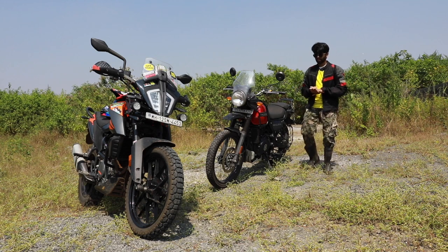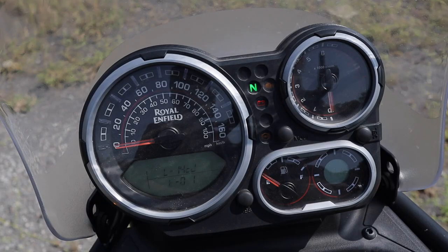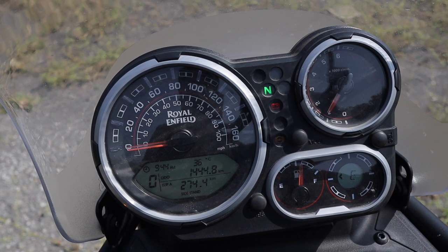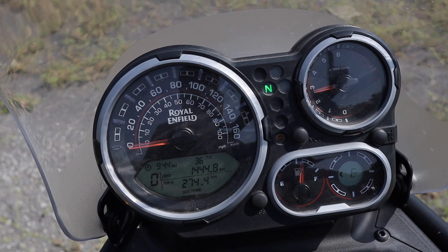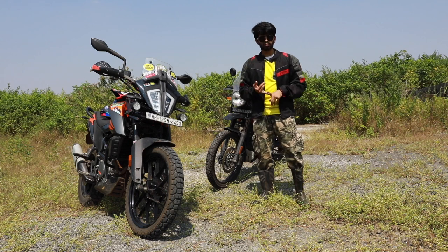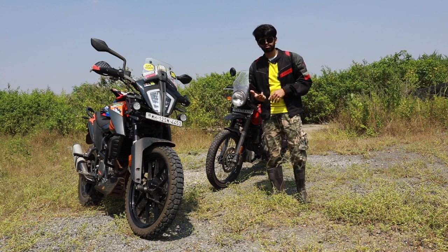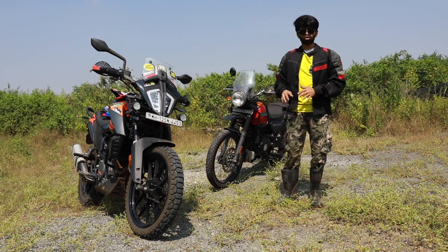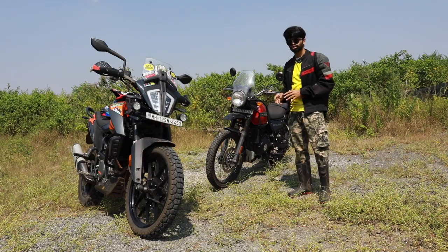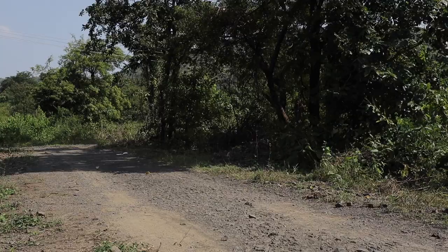On the BS6 Himalayan you get an option to switch off your rear ABS, which is very good on trails. The instrument cluster is almost the same — you get a tachometer, a digital speedometer, and a compass. Compared to the ADV 390, which gets a completely digital console where you can manage your ABS, KTM MyRide, Bluetooth, GPS navigation, and traction control. Both of them have the option to switch ABS off, which makes it fun. But compared to the Himalayan, the KTM has a stiffer suspension — I would say it's rather road-focused than a hardcore off-road setup.